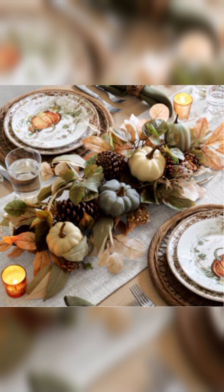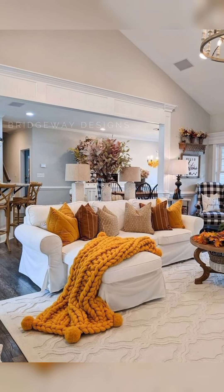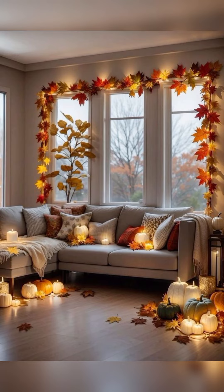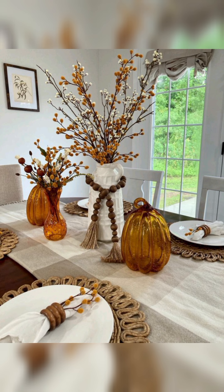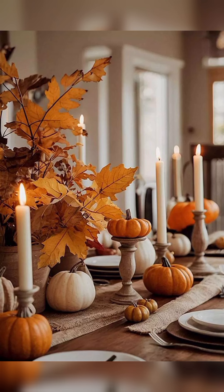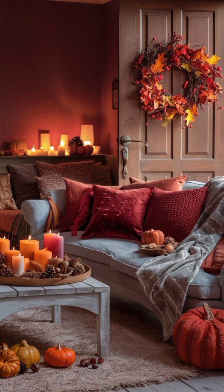I also went on a fall decor haul, and you'll get to see everything I found, from home goods to some great DIY ideas that you can try out. So if you're looking to refresh your space or just want some fall inspiration, stay tuned as I take you through my home and share some easy decorating tips. Let's get into the cozy fall spirit together.